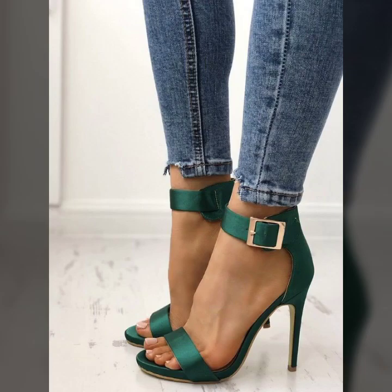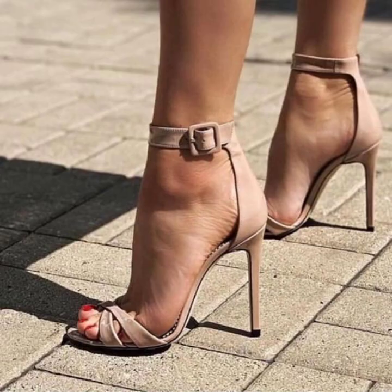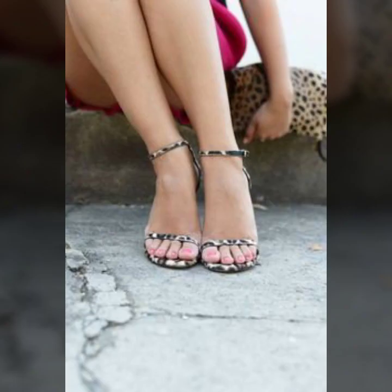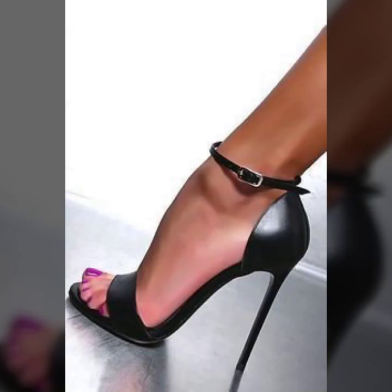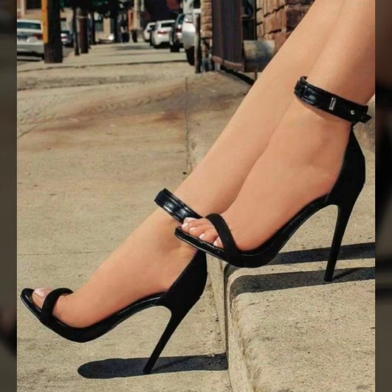I hope you like my old designs. Friends, I must suggest you to please watch my video till the end and get design ideas from my video. This video is for those ladies who love open-toe high sandals.